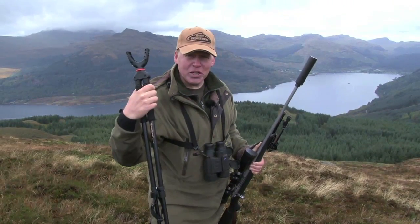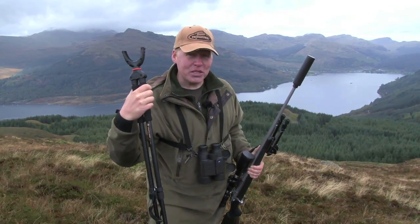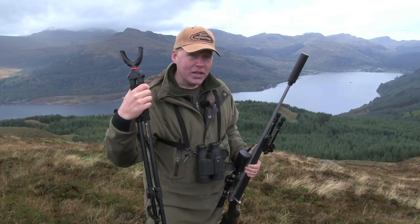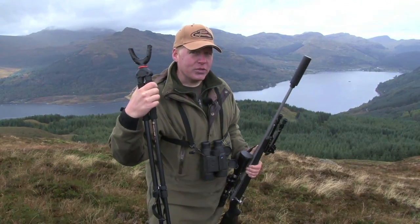We've done the hard work getting up here and we're pretty much at the top. Now we've got to be sneaky — have a look for some hinds and see if there's a stag lurking nearby, get up close and personal and see if we can start our harvest.